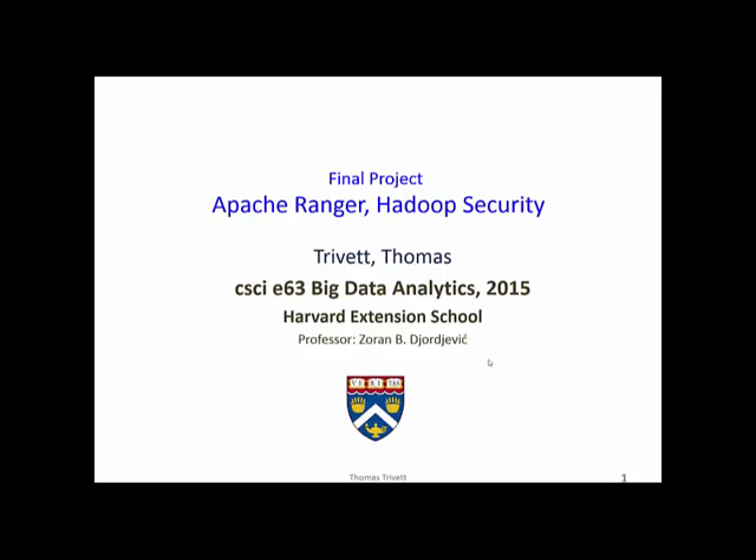Securing big data with Apache Ranger. One of the biggest concerns in our present data age revolves around the security and protection of sensitive information.